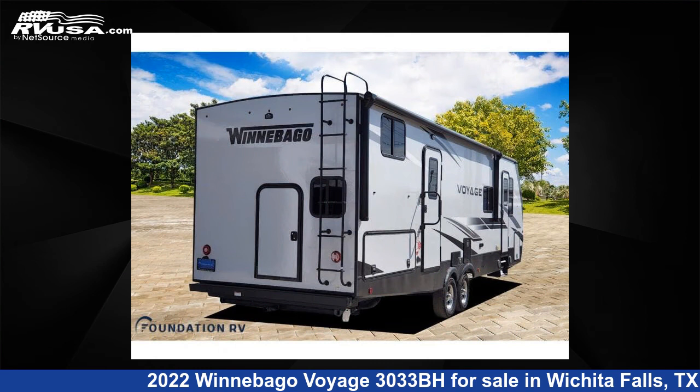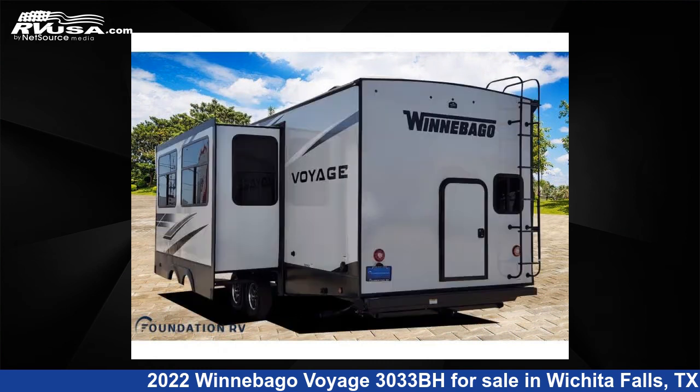The floor plan layout of this travel trailer features a bunkhouse, front bedroom, and two entry and exit doors.